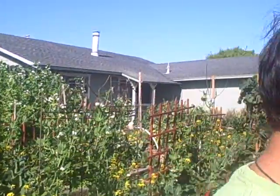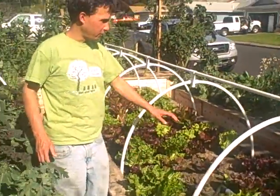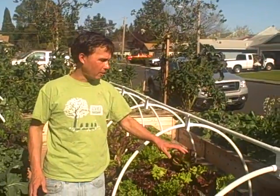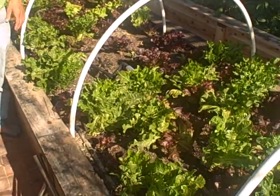The lettuce beds have been doing good. I've been selectively harvesting some lettuce occasionally, so we're filling them with new lettuce, but pretty much after this lettuce goes through one more cycle, we're going to pull this out and grow something else over here.